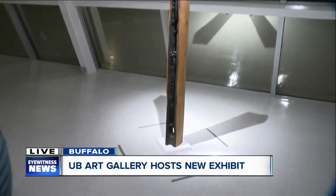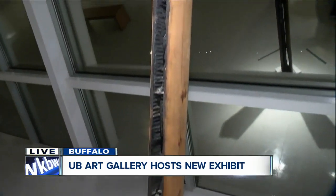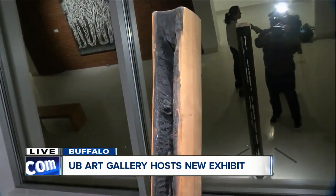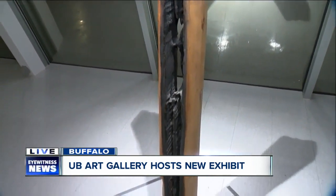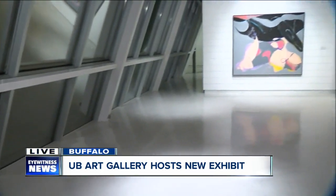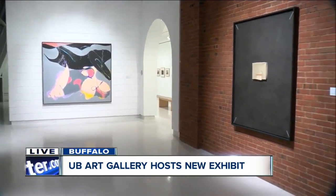You guys have a new exhibit on display right now — tell us a little bit about that. Sure, 'Light, Line, Color and Space' is on view throughout the entire building. It is work from our permanent collection that we acquired in the past five years, so it's sort of the highlights of that. Regional, national, and international artists — we have sculpture, painting, photography, and works on paper, all on view throughout the entire building.